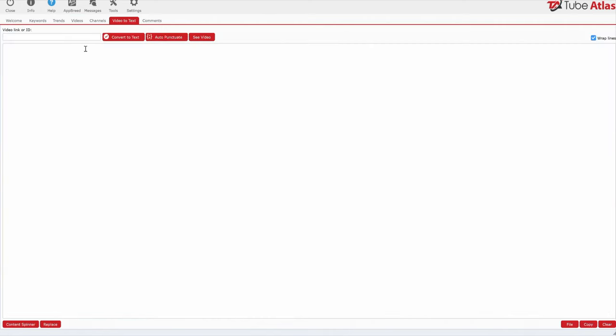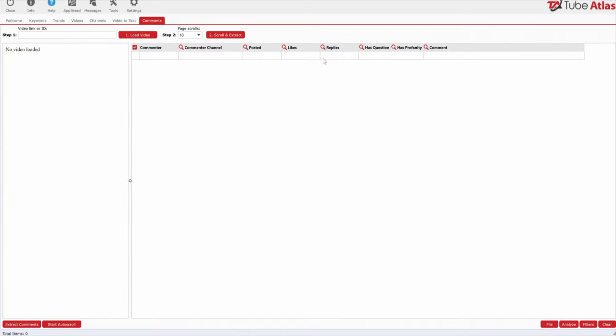The video text feature: if we paste in a YouTube link, it can auto-punctuate and transcribe the text from a video. Go watch my first review on Tube Atlas because this is very useful — if you want to turn your videos into blog posts, you can do this very quickly with this tool. There's also a comments tool where you can research any video's top comments. Check out my other video where I went over this tool as well.